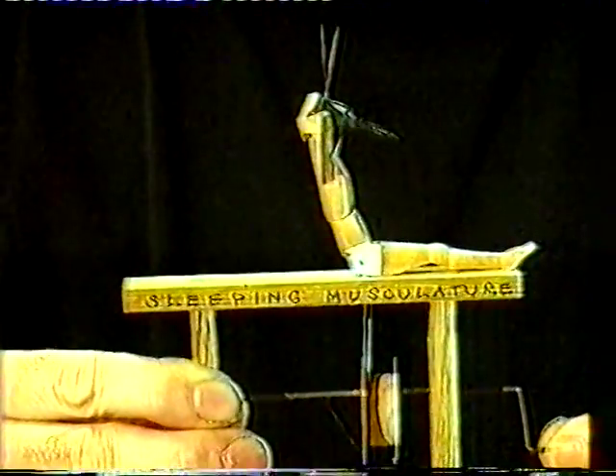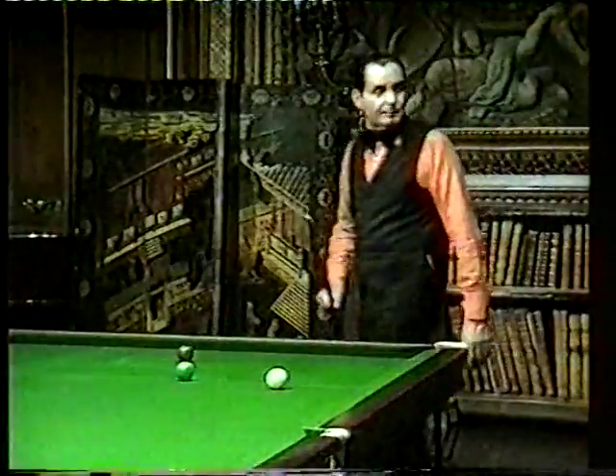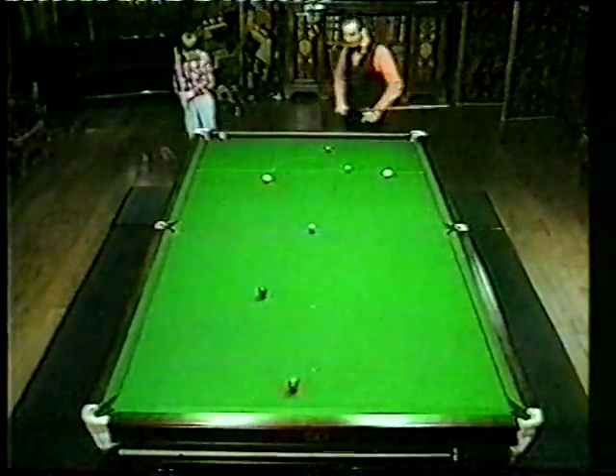I want the machines I make to work predictably, even if it's only to guarantee that this jackal always misses the fly. In the difficult game of snooker, the constraint of the level playing surface allows a skilful player to predict how the balls will move.